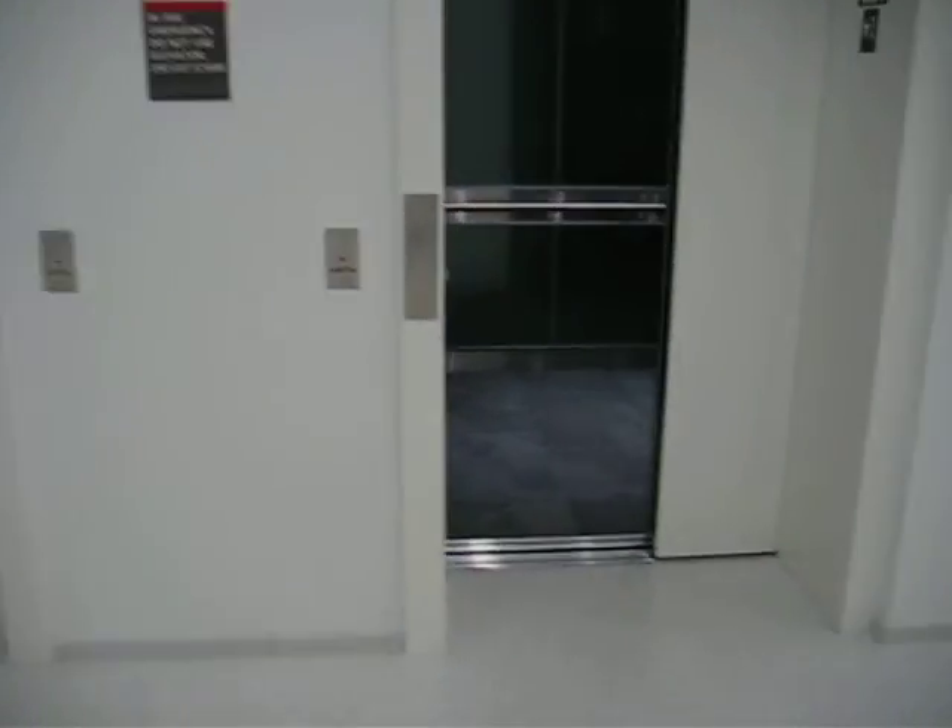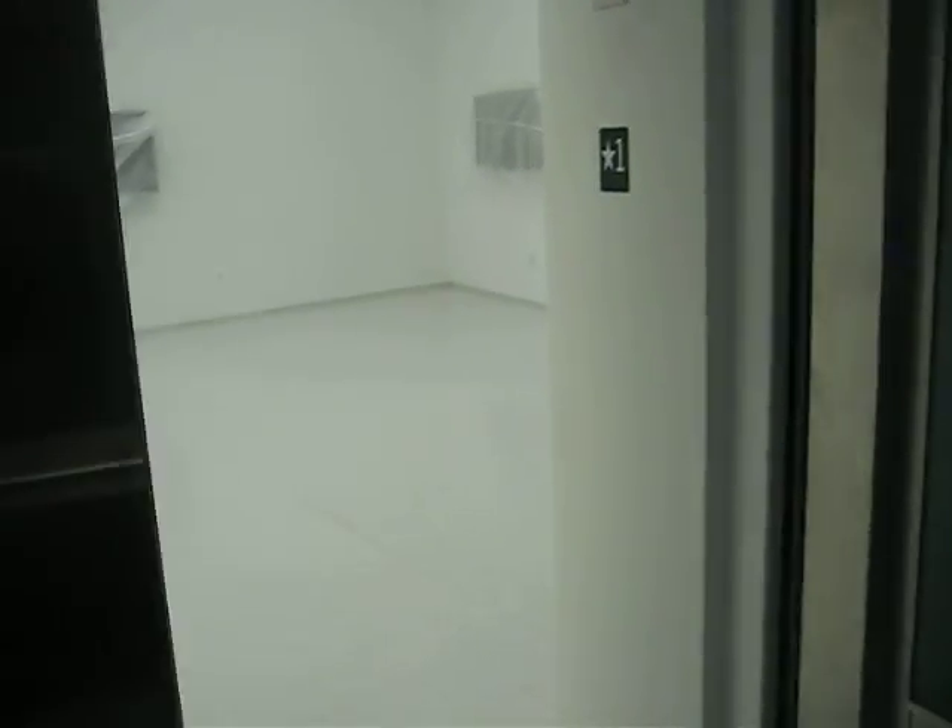Okay, here they are. I don't know what that familiar beeping is. This one works better.